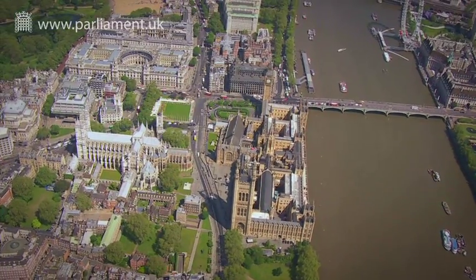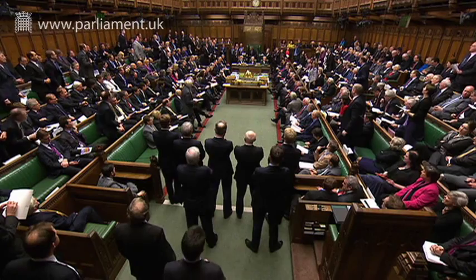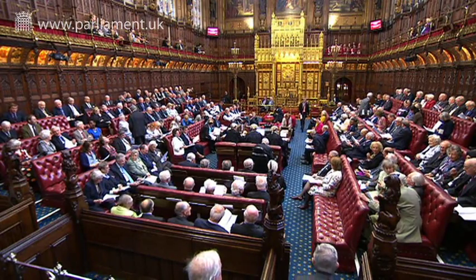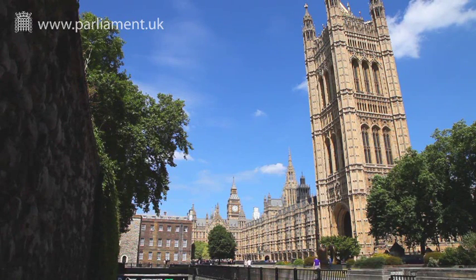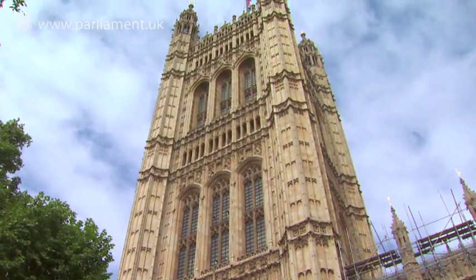The Palace of Westminster is home to one of the busiest parliamentary institutions in the world. Thousands of people work here and visit every day, and millions of tourists are drawn to its iconic splendour. Completed in the mid-1800s, many of the Palace's features have never undergone major renovation.